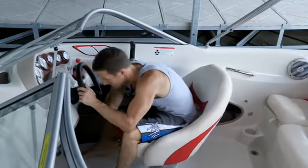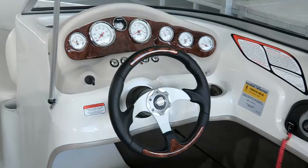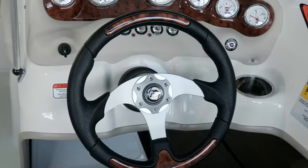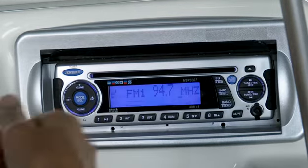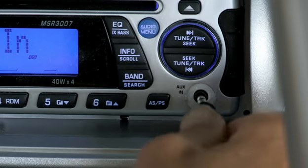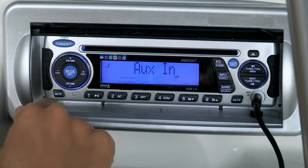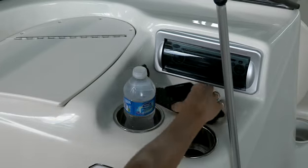At the helm, you'll find a swivel bucket seat, a state-of-the-art console with a full complement of gauges, and a sharp-looking sports steering wheel, while the passenger console houses an AM-FM CD stereo with MP3 jack, and also accepts the optional Sirius satellite radio package, plus drink holders and a small items tray for convenience.